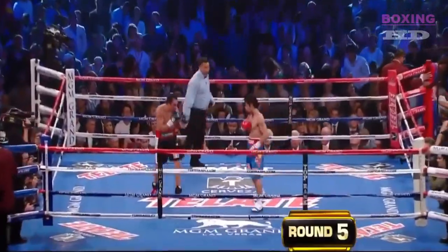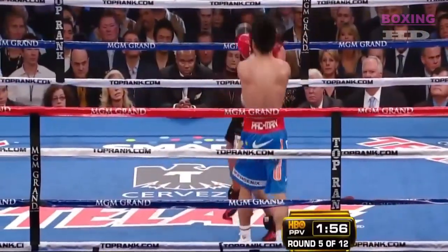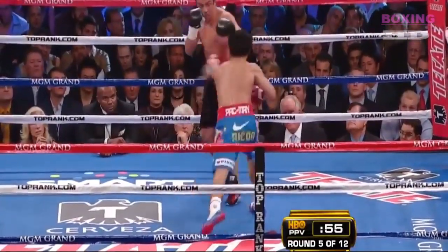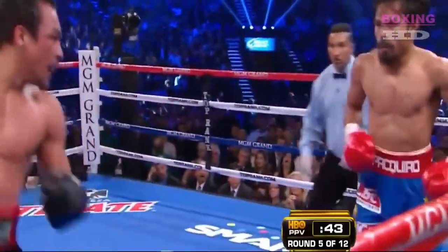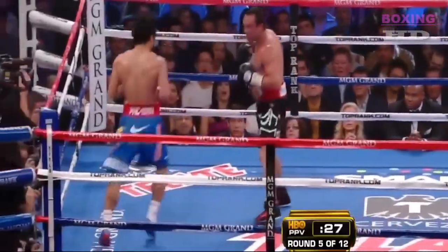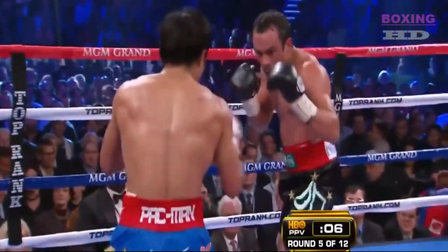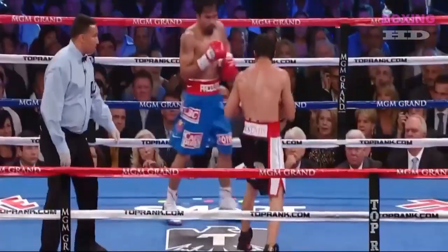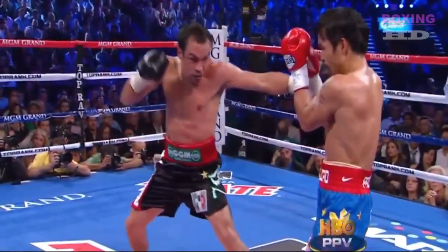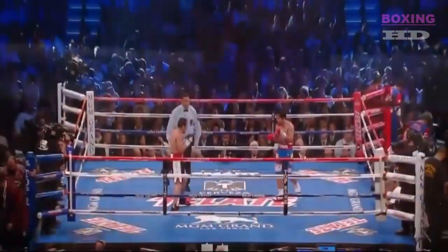CompuBox numbers in the fourth round: Pacquiao fifteen out of forty-seven, Marquez twelve out of forty-three. Hard right hand by Marquez — Pacquiao was knocked back on his heels. Pacquiao landed but the fight has been taking a toll; his right eye is also beginning to swell. Good round from Juan Manuel Marquez — the best punch of the fight right here, a straight right hand right on the chin from Marquez. Pacquiao's chin tested there by Juan Manuel Marquez.